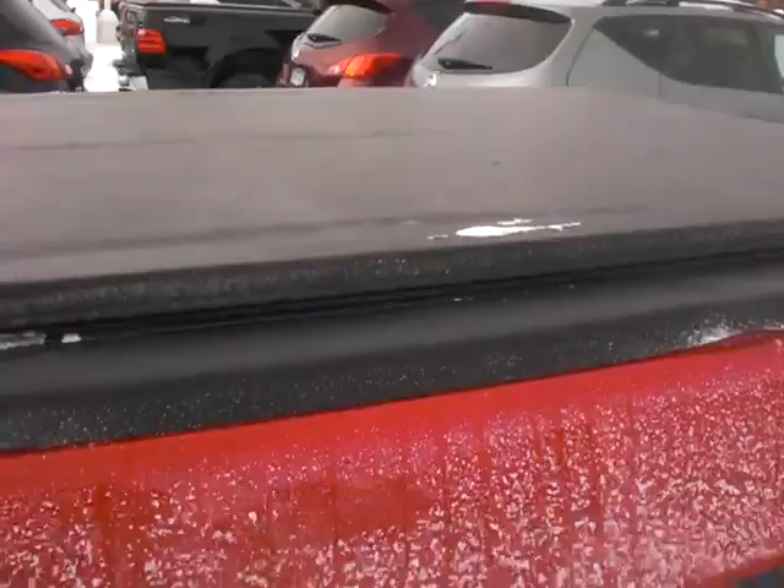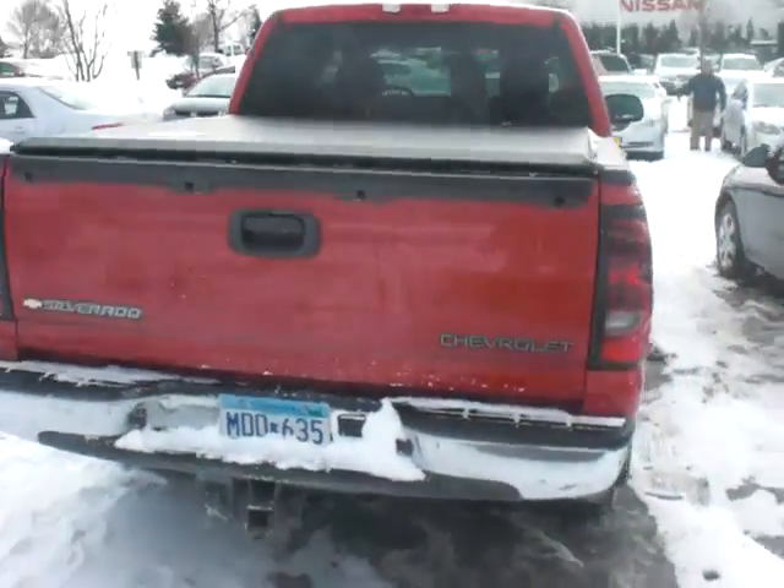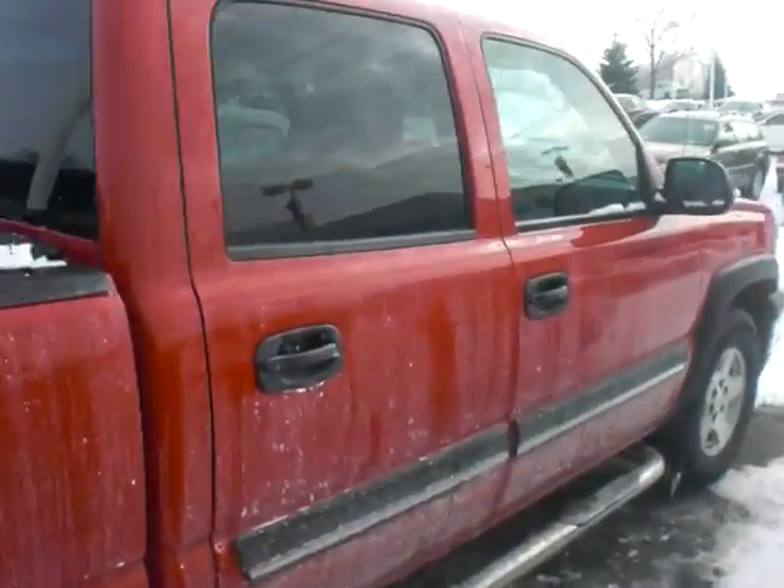The back end does have a tonneau cover and bed package, built in with the 7-pin adapter. It does have current plates and tabs. We're slashing the prices, so get a hold of me.